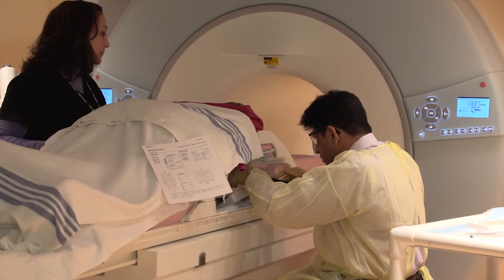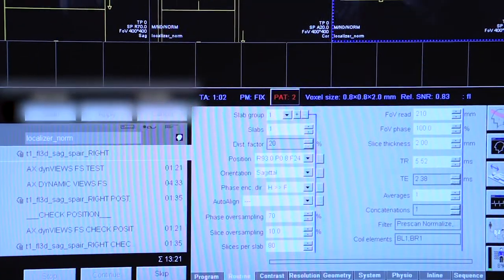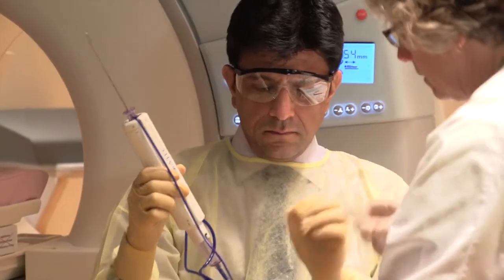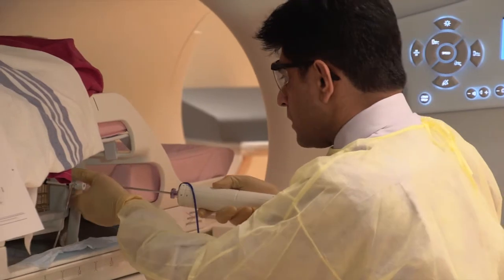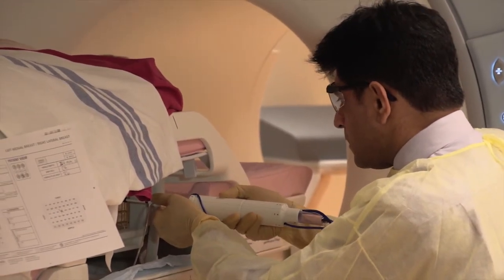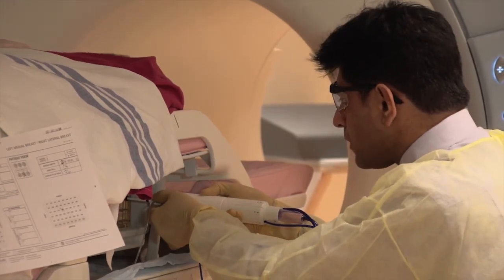Another set of images is obtained to confirm the location of the needle. After confirmation that the needle is in the correct location, small tissue samples are taken using a special vacuum-assisted needle. You may hear a whirring sound during tissue sampling. As tissue is being collected from the area, additional anesthetic is applied to the biopsy area to ensure your comfort.